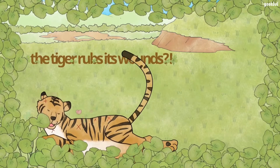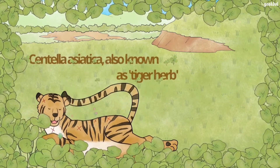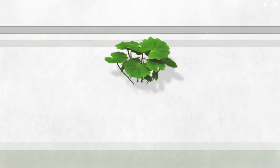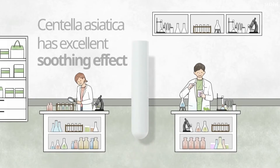What is this grass? The Asiatic pennywort is known to be good even for tigers' wounds. Through research, it was identified that the natural substance from the Asiatic pennywort has an excellent calming effect.